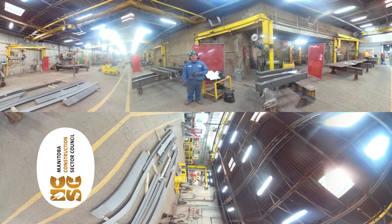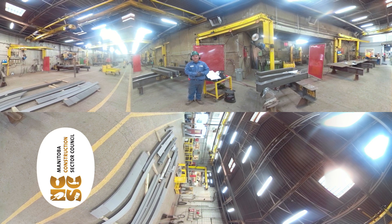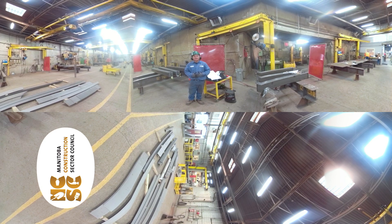Hi, welcome to Supreme Winnipeg. My name is Kenneth and I'm a quality inspector here in the shop. I basically inspect everything that we're working on and make sure that everything that goes out of our door is up to quality.